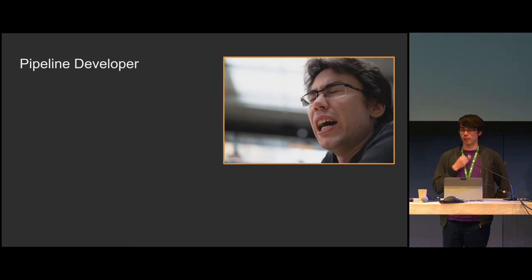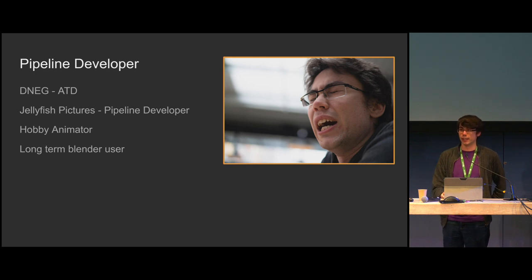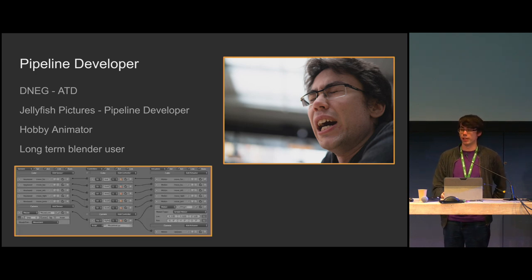So, who is telling you this? I am Ryan Fuller. I used to work as an ATD at DNEG. I am currently a pipeline developer at Jellyfish Pictures. I'm a hobbyist animator and a long-term Blender user — so long-term, in fact, I remember this.